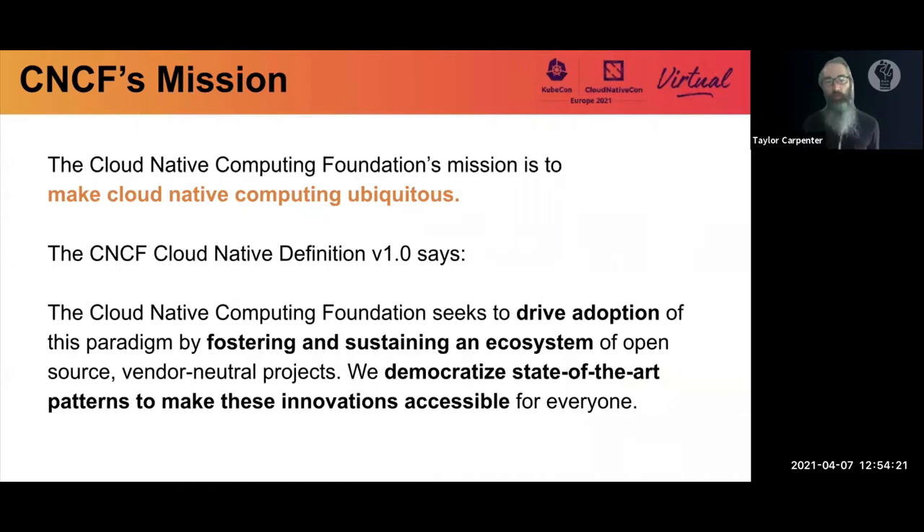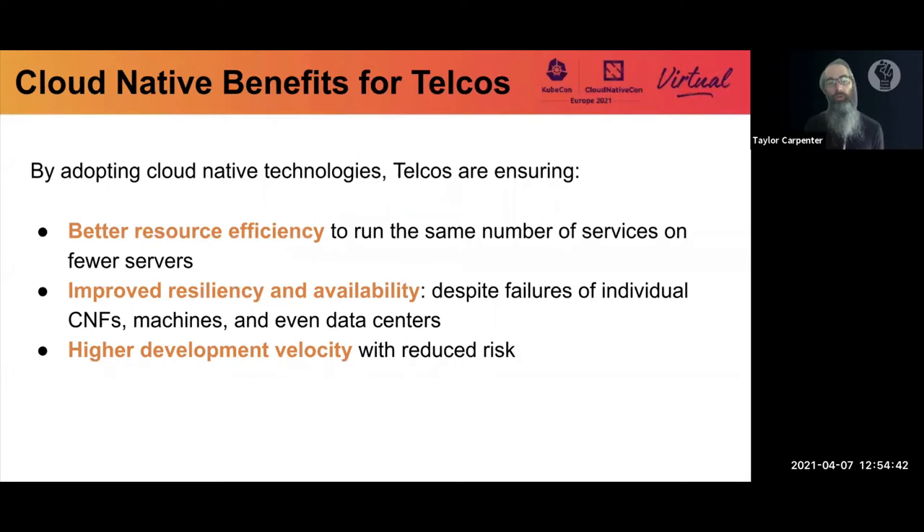CNCF has a mission of making cloud native computing ubiquitous, driving adoption with the goal of everyone gaining the benefits from cloud native technologies. We would like to help telcos in adopting these technologies to ensure they gain the benefits like resource efficiency, resiliency, availability, and reducing risk while increasing development velocity.